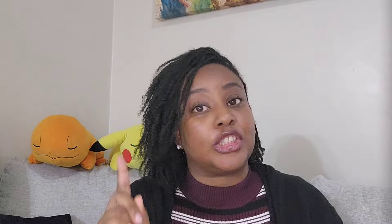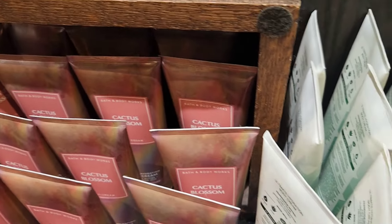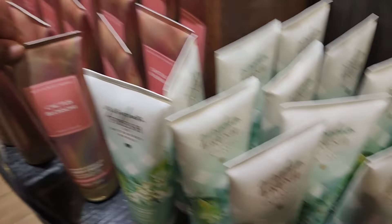I spotted one Disco Daydream from the 70s collection — literally just one — and one Pink Pineapple Sunrise from SAS, which I passed on. I also saw Gingham Fresh, and I think the purple gingham will be part of the semi-annual sale too. Another collection in the bins was the one from early fall — Cactus Blossom, Midnight Citrus, Central Amber. I wasn't super excited about those, but if you like them, now is the time.